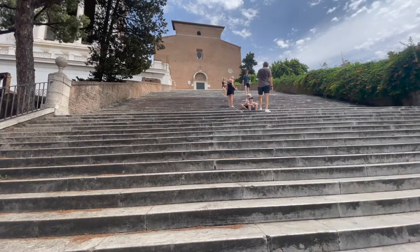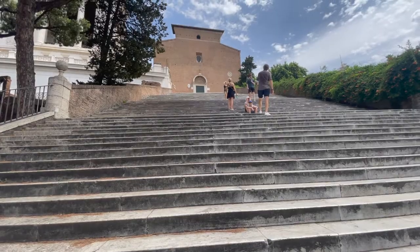So behind me is Basilica Santa Maria. This is the church that houses the remains of St. Helena, the mother of Emperor Constantine. Let's go on up there and see if we can get in and get a peek. Oh man, this is going to be a climb.